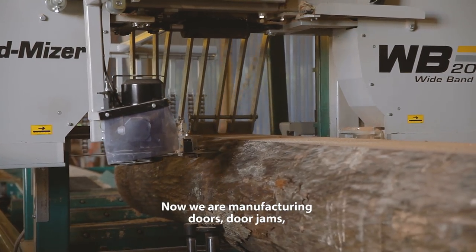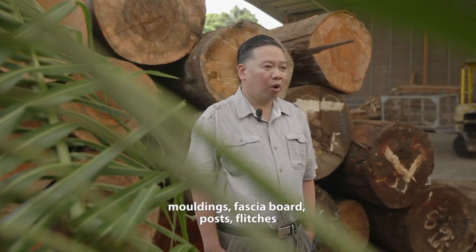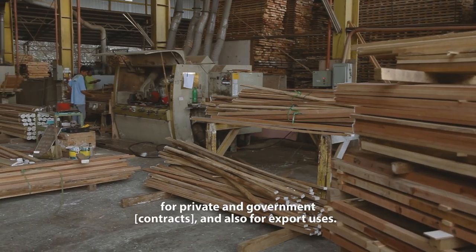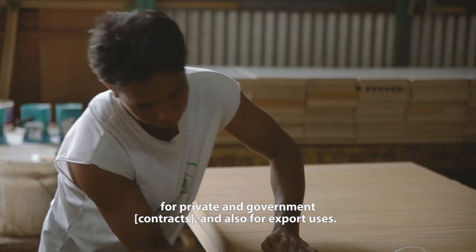Now we are manufacturing for doors, door jams, moldings, fascia board, hose, flitches — for all private, government, and also export uses.